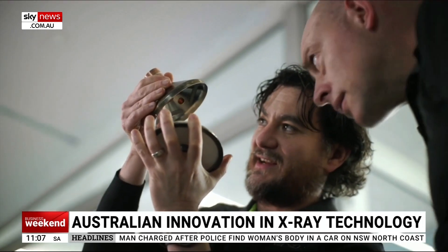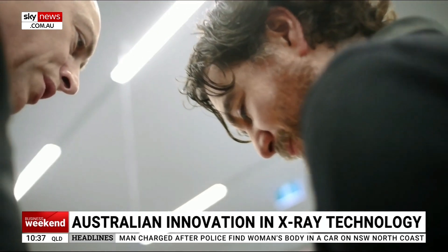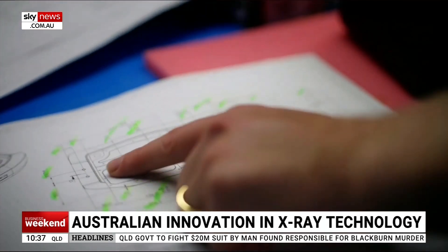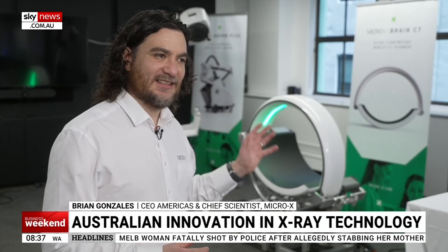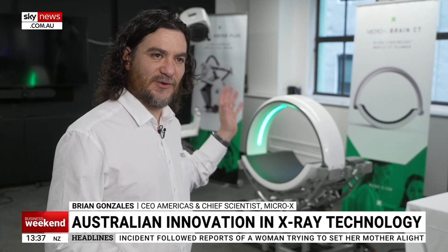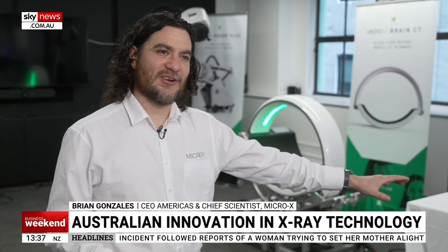Brian Gonzalez leads the American arm of Micro X. He's the chief scientist and has been working to improve Röntgen's original x-ray technology for about 20 years. "We've really taken off in the last five years — establishing the tube factory, turning it into something real, selling it, building from the first technology into multiple versions, into our high-voltage generators, growing out what we can do. It's been a long journey, but we're quite excited about where we are now."